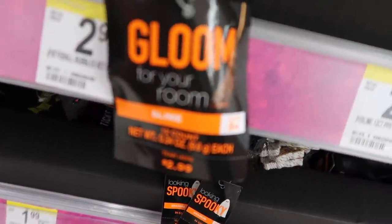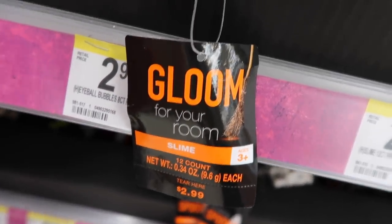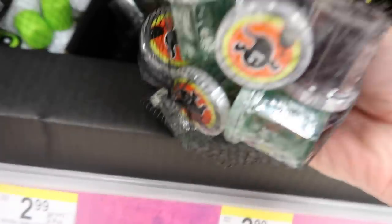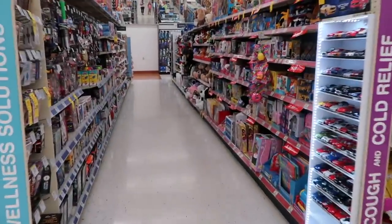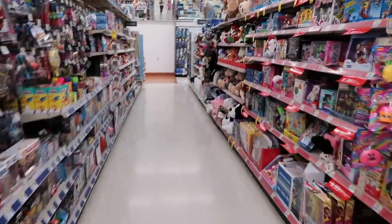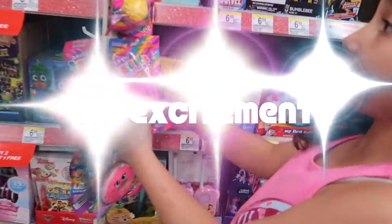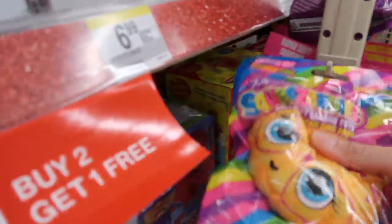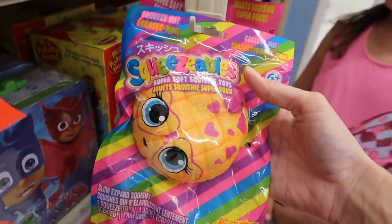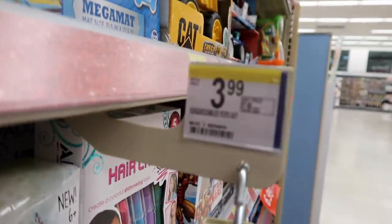They also have a 12-count slime — there are 12 in here, so those are cool. We are going to look in the toy section now. I just found the squeezeable squishies!